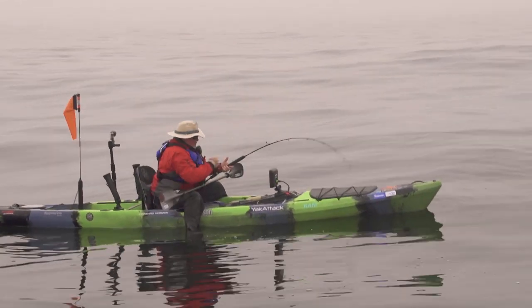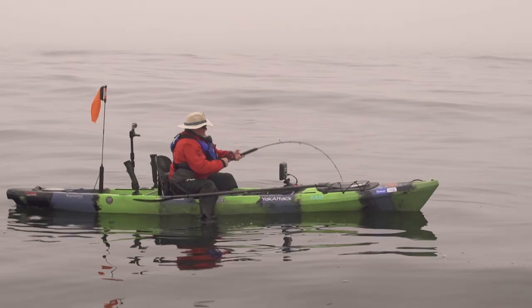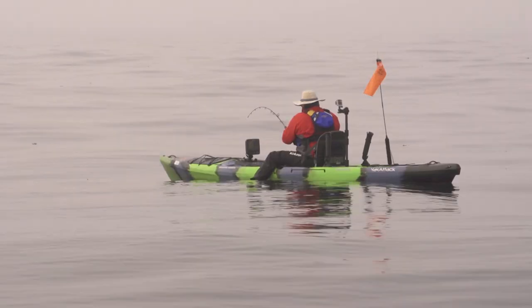Just switched from the big jig over to a Lucanus. First drop, it got hit. Swam right down.